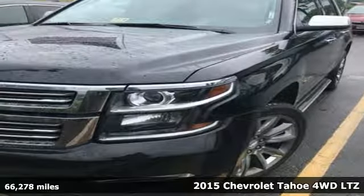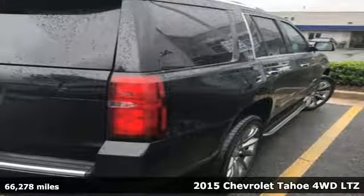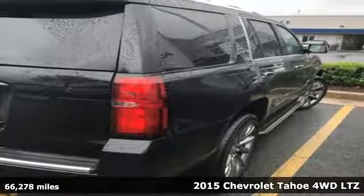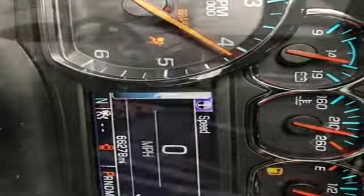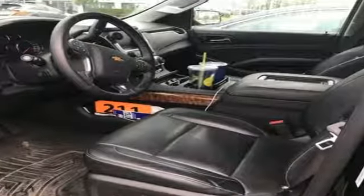It's a 2015 Chevrolet Tahoe. Providing you with a bounty of big-time capability, it's quite simply the do-it-all full-size SUV that accomplishes anything. It boasts an impressive list of features, like these.